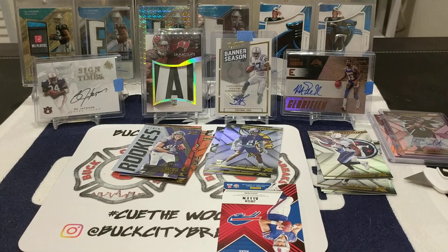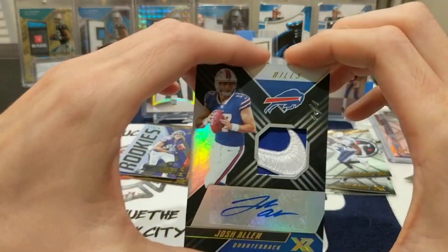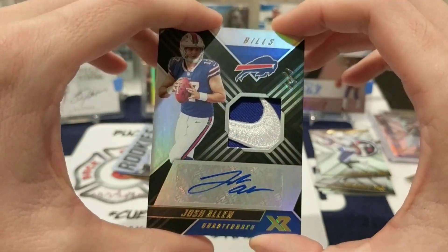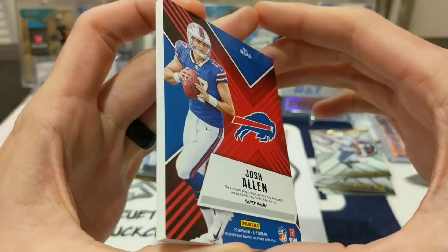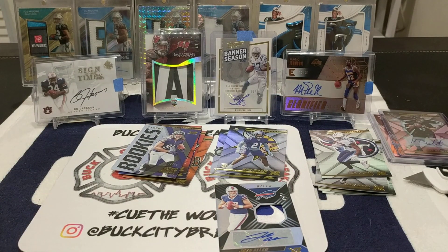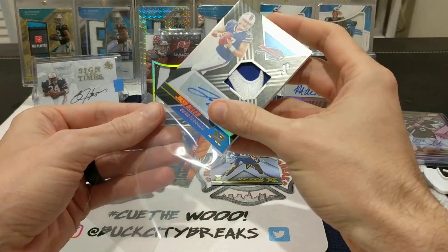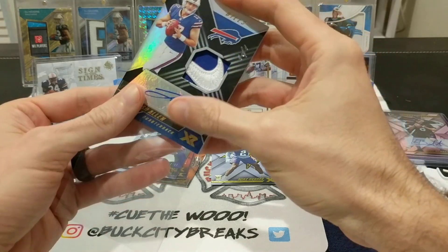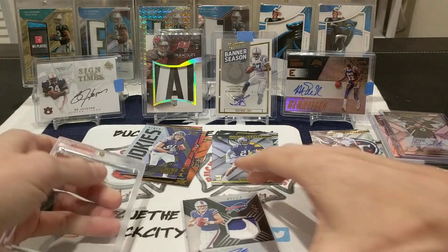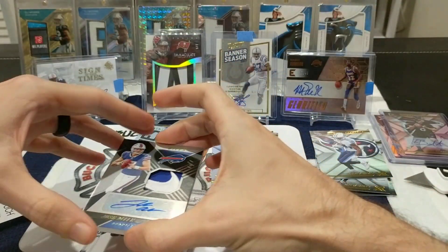And our last card of the pack is going to be a Josh Allen — let's see if this boy is inked up. If it's inked up, this will be my first Josh Allen ink. It is! And it's a Nike Swoosh, 1 out of 1! Cue the woohoo — are you serious right now?! Josh Allen Nike Swoosh, 1/1 XR! I might actually go buy another box of XR — you've got to be kidding me! My dogs are even excited in the background — holy cow, I'm shaking. Let me get that boy in a one-touch.